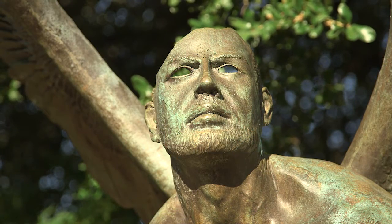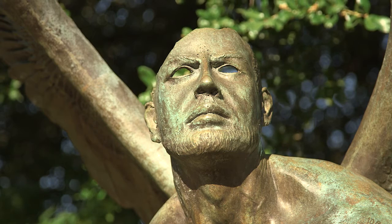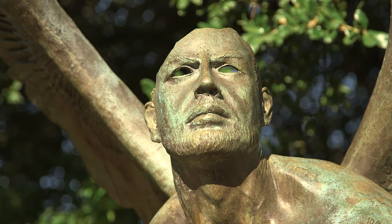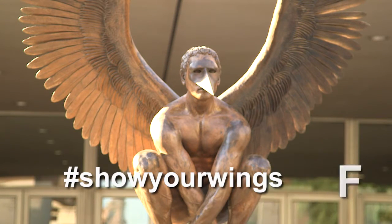You can also participate in a photo contest being held on social media for a cool prize. You take a picture with the wings, like a selfie with the Wings of Mexico, and upload it to Facebook or Instagram using the hashtag ShowYourWingsFW. The winner of the photo contest will win an original etching by the artist Jorge Marin.